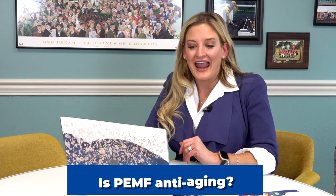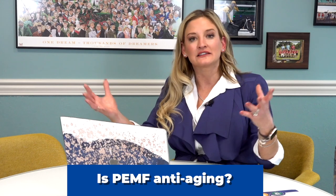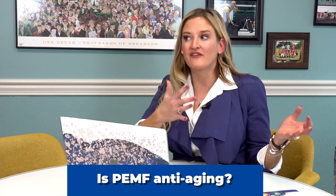Is PEMF anti-aging? Yes. Pulsed electromagnetic frequency and radio frequency have actually been shown in studies to help with aged skin — it helps build the skin wall barrier back up, helps with cellular function, and helps with collagen production. So yes, can it help in terms of physically on the outside, anti-aging? Absolutely. There are studies that have shown that.